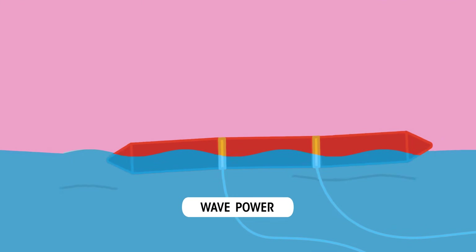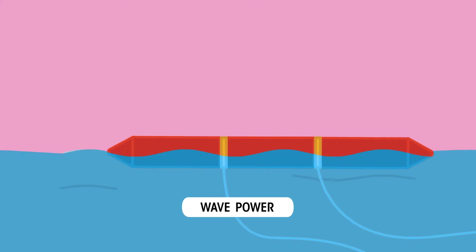Winds are caused by the heating effect of the sun, and waves on the sea are caused by these winds. Using machines that bob up and down in the waves, this energy can be transferred by an electric current to be used in our homes.